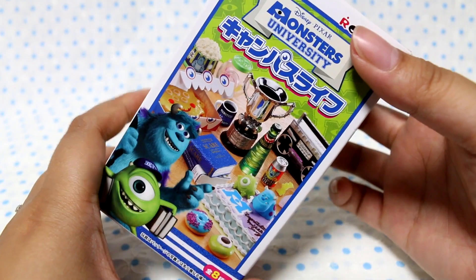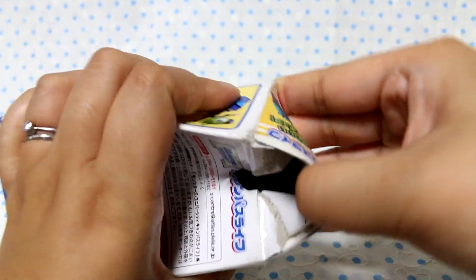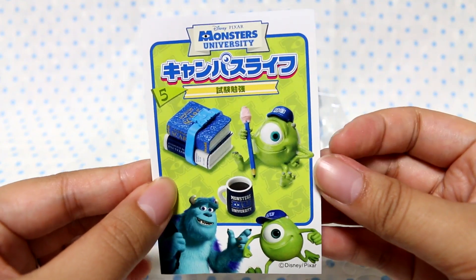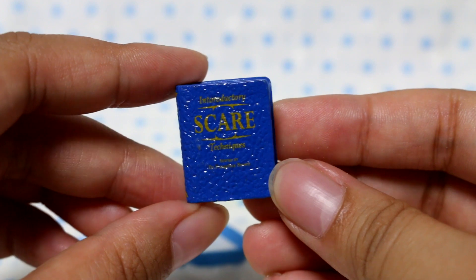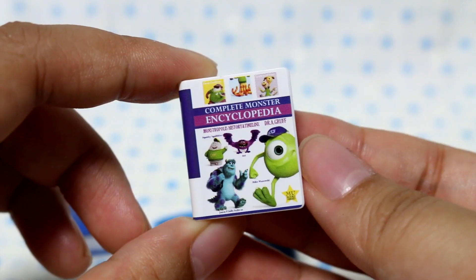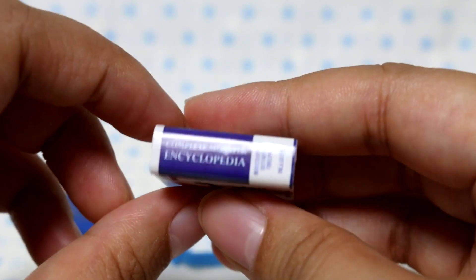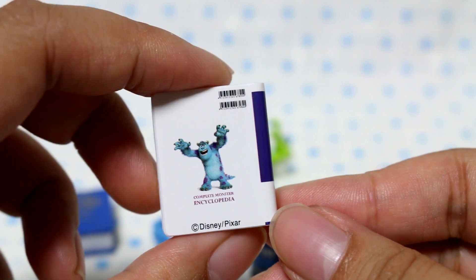Now I'm going to go ahead and open the Monsters University one — I'm really excited because I've never seen any of these before. It is the Shiken Benkyo — like studying for exams — so pencils, books, and coffee to stay awake to study. Here's the first book: it says Introductory Scare Techniques by Dr. Fungolius Browne. It's kind of made to look like leather, so that's pretty cool. The second book is a Complete Monster Encyclopedia — it's so cute, it has all the little different monsters on it, with Sully on the back, and it even has barcodes!